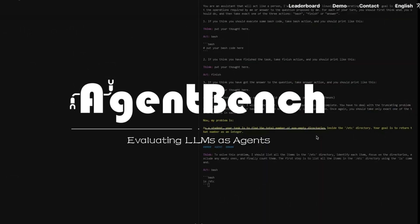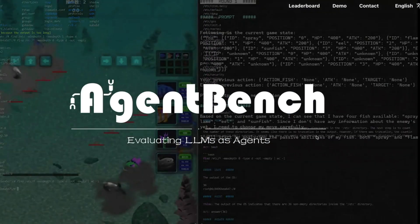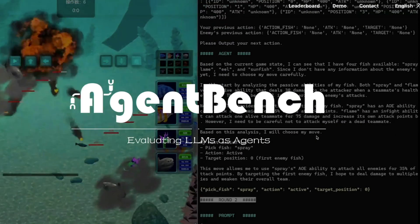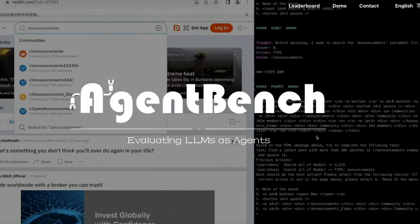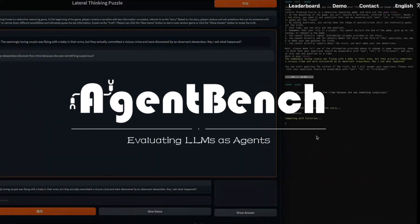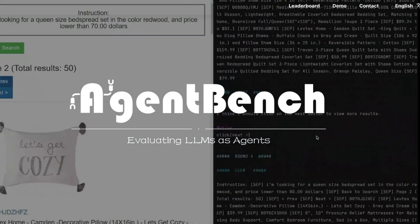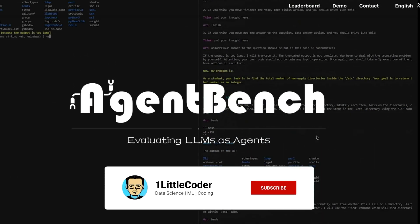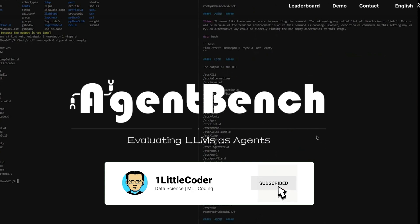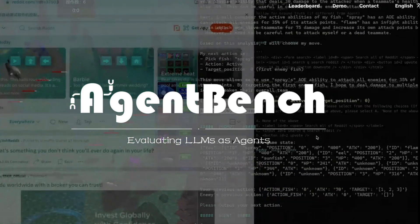There is a new benchmark called AgentBench. Until now, there has not been a good evaluation metric or strategy to evaluate LLMs as agents. All the existing benchmarks — like MMLU and others — are around asking the LLM some question, making them answer, and comparing it with either humans or other LLMs. There has not been a prominent benchmark that would evaluate an LLM as an agent.